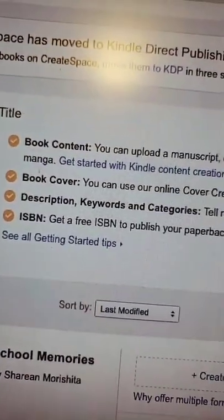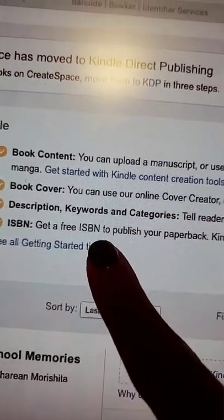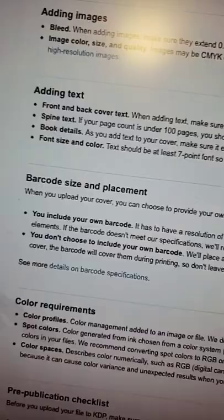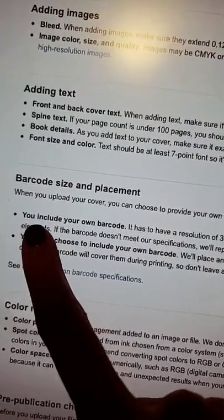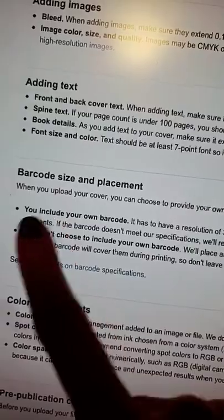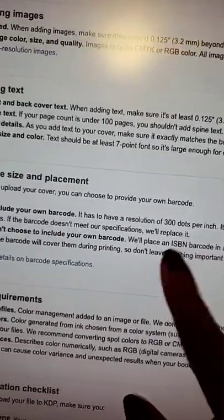I'll answer the first question I got, which was whether you had to purchase your ISBN. You can actually get one for free on Amazon KDP. And with the barcode, you can either include your own — barcodes are free — or you can have Amazon KDP provide the barcode for you when you do your cover.